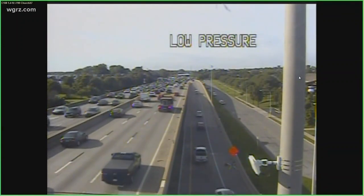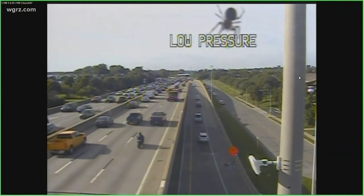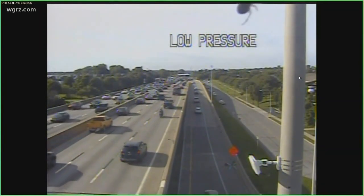Usually we show this traffic camera on the 190 north going out of downtown Buffalo the other way, but it's the 190 south that is really slow today.